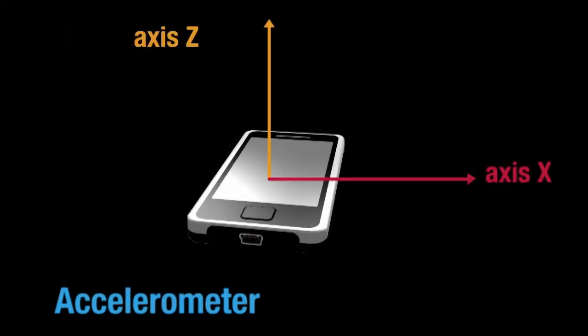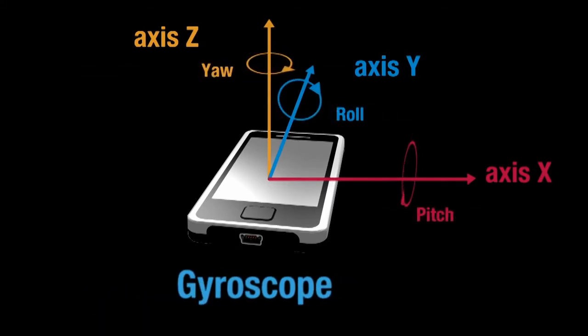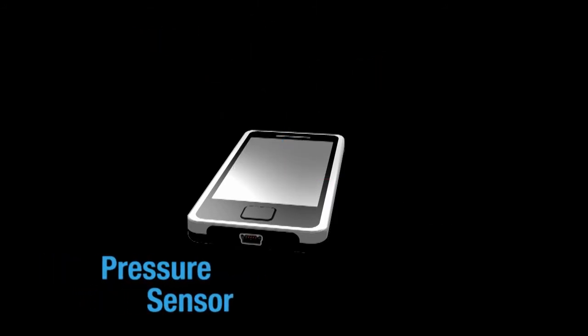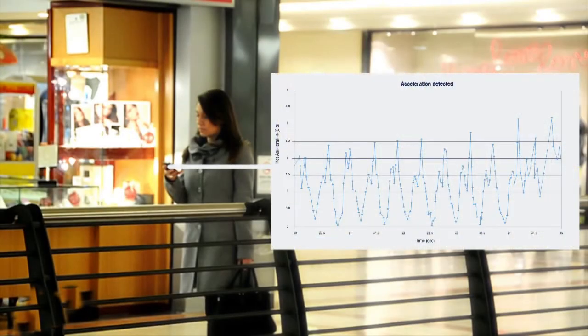An accelerometer detects the movement of the user walking with a mobile phone. A gyroscope and magnetometer detect the direction of the person, and a pressure sensor detects the variation in altitude. When the different sensor data is fused together, the drift that naturally occurs with stand-alone sensors is eliminated, so accurate results are output.